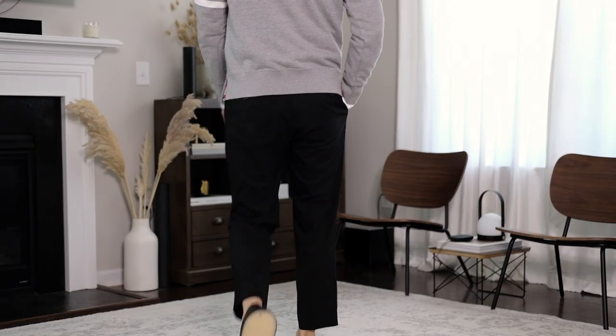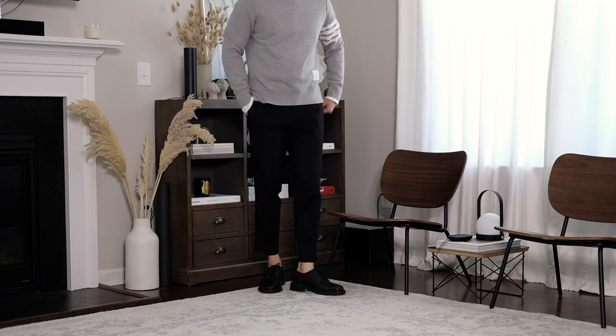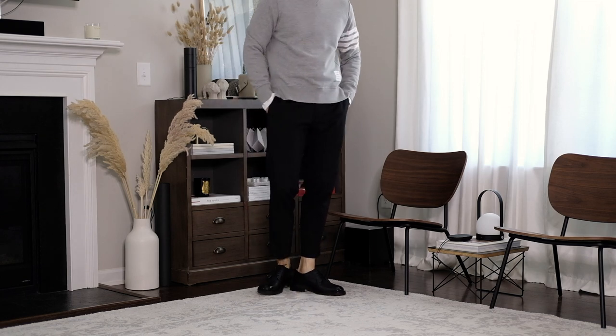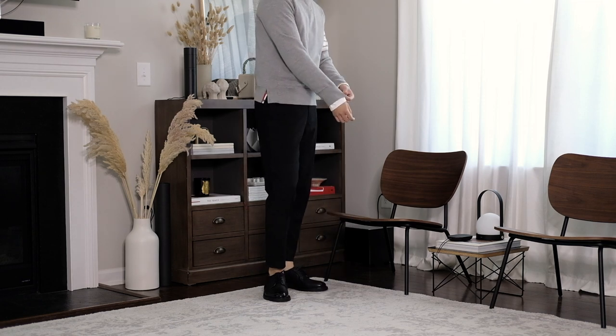This second look simply replaces the black hoodie with the gray sweatshirt over the oxford shirt. It's a very classic smart casual look that you can pretty much wear for any occasion, like to the office or out to eat.